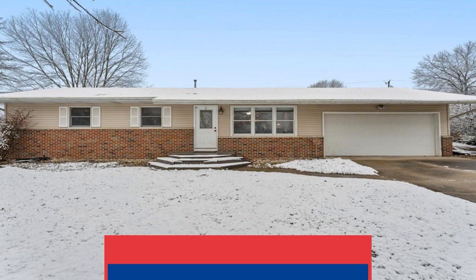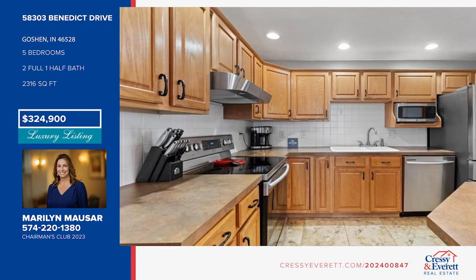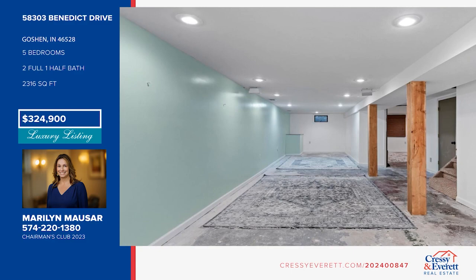Check out this home situated on a half-acre lot. Step inside and enjoy the open-concept living room, kitchen, and dining area. A large kitchen offers an island and stainless steel appliances. There are five bedrooms, two and a half baths, and a partially finished basement with a large family room. Outside, enjoy the large patio, deck, lighted pergola, and beautiful gunite pool. Call Marilyn Mouser.